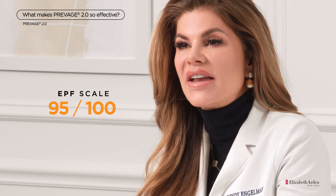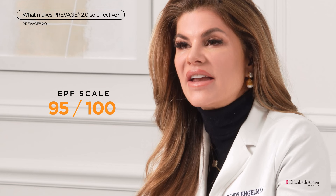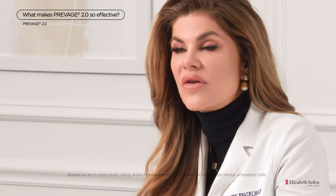E.D. Benone outperformed popular antioxidants such as vitamin C, vitamin E, kinetin, and coenzyme Q10. And in a lab test, E.D. Benone was shown to protect over 99% of collagen breakdown.